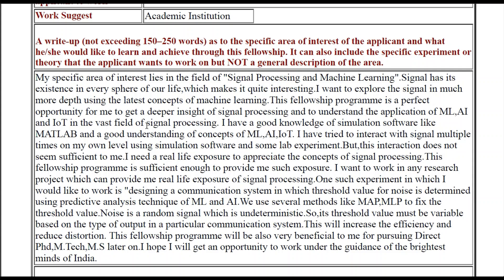Like that, I have written: 'Signal has an existence in every sphere of life, which makes it quite interesting. I want to explore signal in much more depth using the latest concepts of machine learning.' After explaining your area of research, you should explain why this fellowship program is a perfect opportunity for you. I wrote: 'This fellowship program is a perfect opportunity for me to get a deeper insight of signal processing and to understand the application of ML, AI, and IoT in the fast-growing field of signal processing.' It is quite a simple write-up, but you should understand what components to include so that your write-up can differentiate your application from others.